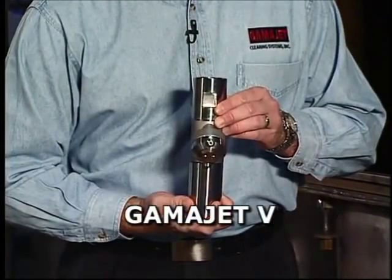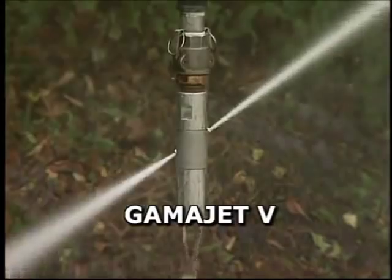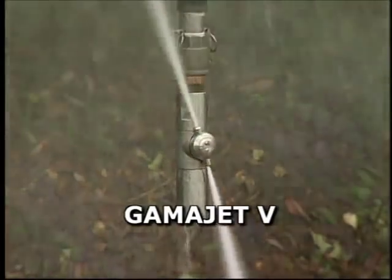The GammaJet 5 cleans small vessels up to 15 feet in diameter and height with easy entry through standard 3-inch access openings.